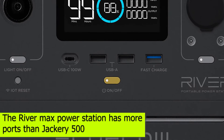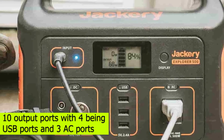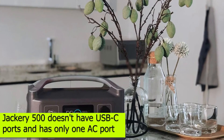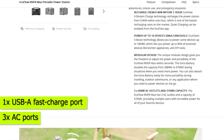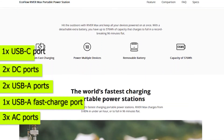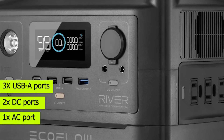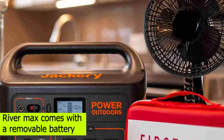The RiverMax power station has more ports than Jackery 500. The RiverMax has a total of 10 output ports: 3 AC ports, 1 USB-A fast charge port, 2 USB-A ports, 2 DC ports, 1 USB-C port, and 1 car port. However, Jackery 500 doesn't have any USB-C ports and has only 1 AC port. The Jackery 500 has 1 AC port, 2 DC ports, 3 USB-A ports, and 1 car port.